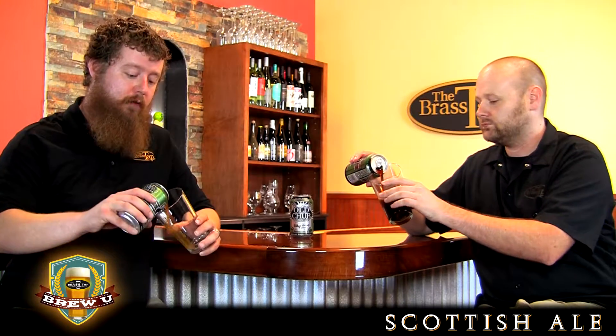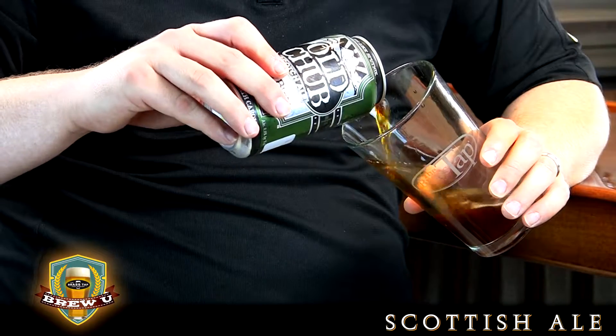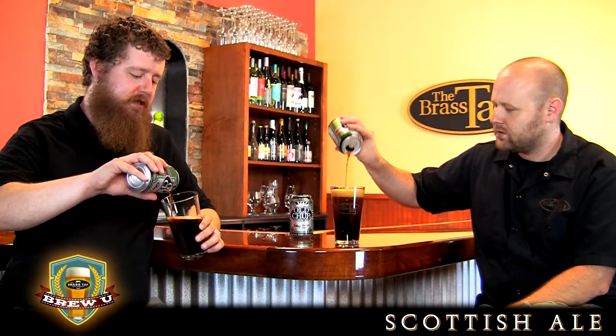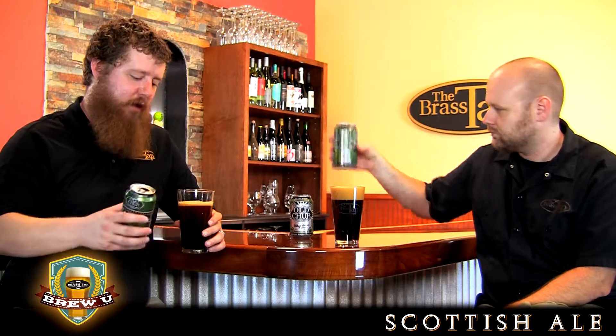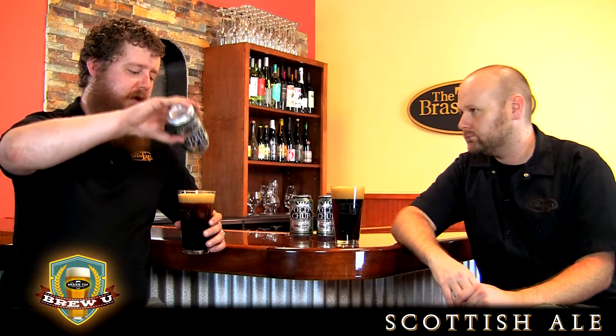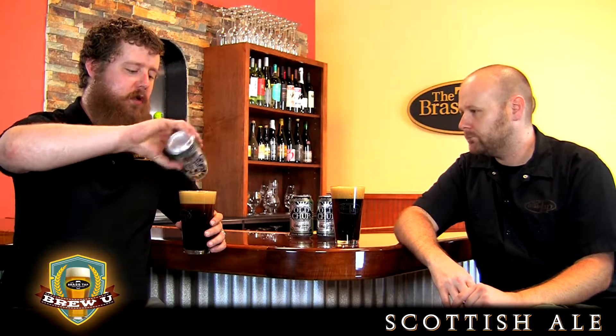Now, are Scottish ales and Scotch ales the same thing? Technically, there is some difference. Scotch ales tend to be of the lighter variety, while Scottish ales are the heavier, higher ABV, darker color variety. However, those two styles are really blended together, particularly with American brewers. As you can see, we've got a very dark beer — definitely on the dark end of the color spectrum for Scotch ales — and this clocks in at 8% ABV, so it's pretty up there.